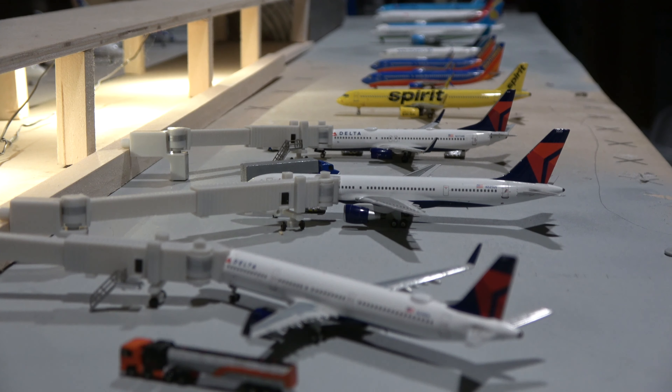First off, we have this Delta A321 here on its regular flight from Salt Lake City. Before moving on, I want to talk about this fuel truck — it was made by a guy on Instagram back in 2017 who would make custom GSE. I got some from him; he made this really nicely detailed airport fuel truck. The GSE I have is all from his sets.